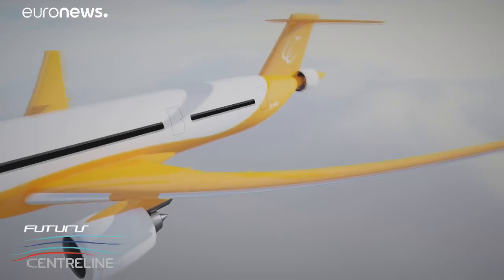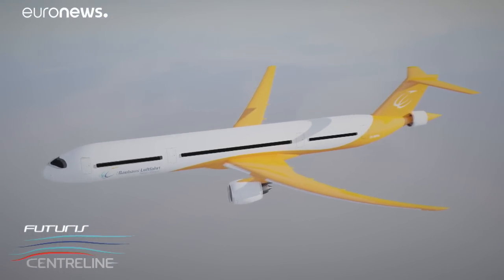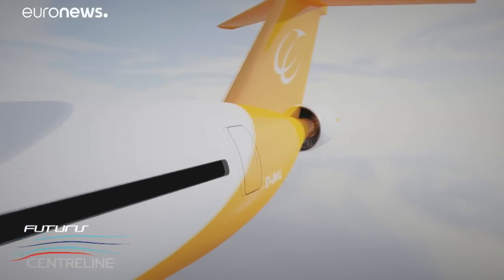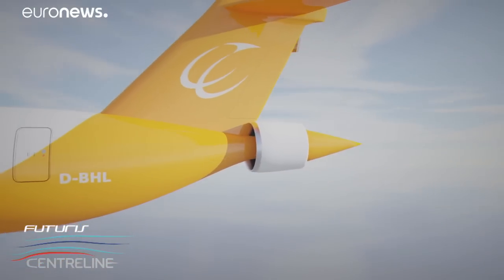The innovation at the heart of the Centreline project is the way air already dragged along by the plane close to the fuselage is accelerated by the rear fan to create thrust. It takes the air flowing around the fuselage, re-energizes it, and thereby produces the required thrust at a lower power input. This improves efficiency and will allow us to reduce greenhouse gas emissions — predominantly CO2 but also NOx and so forth.